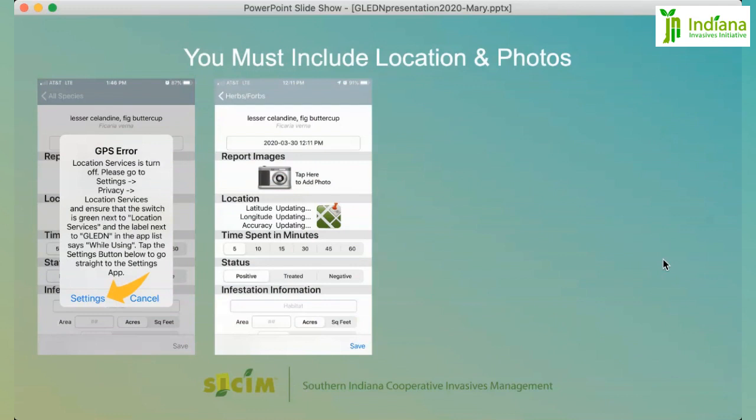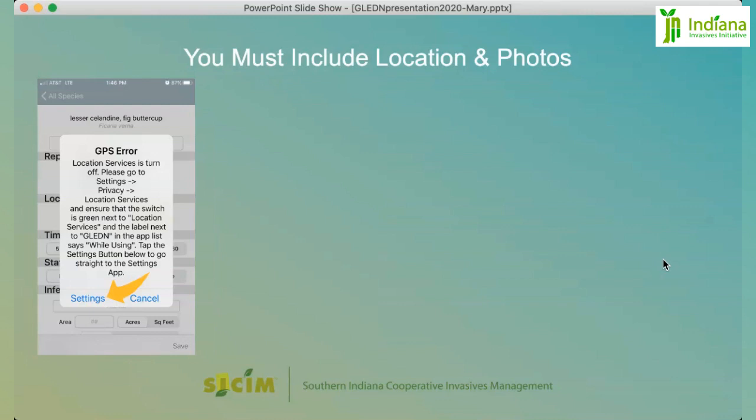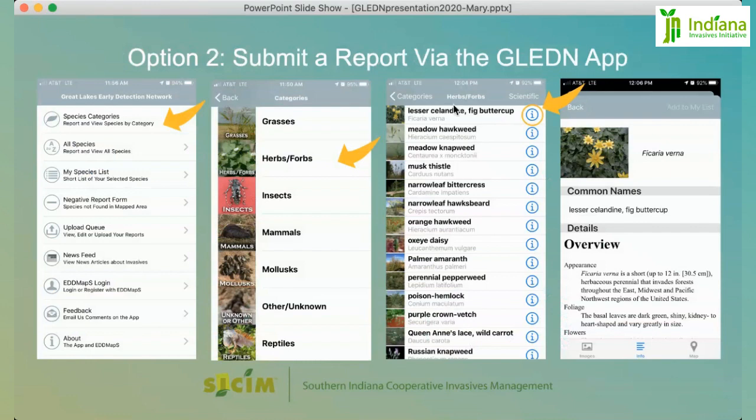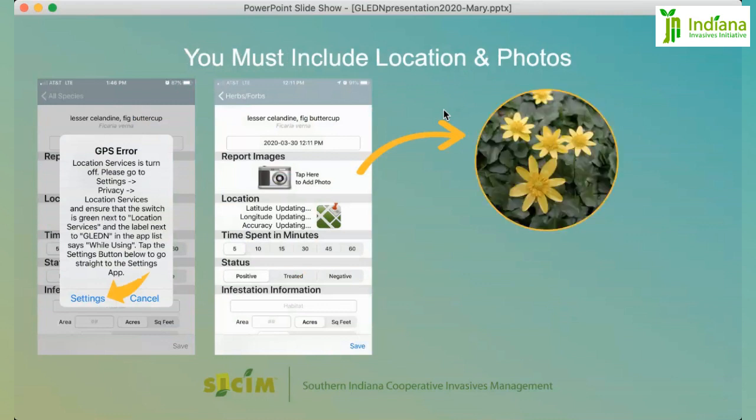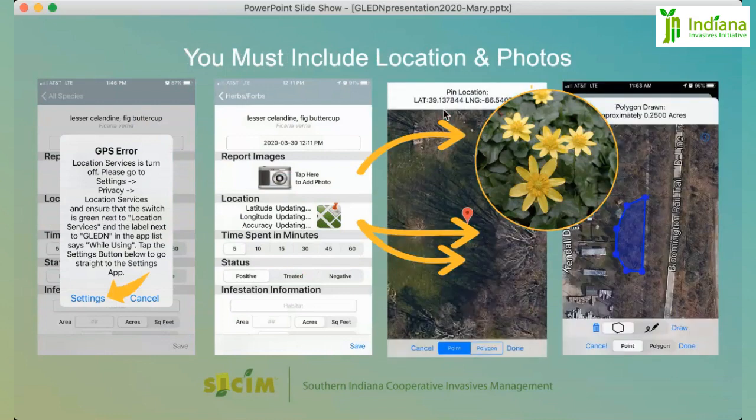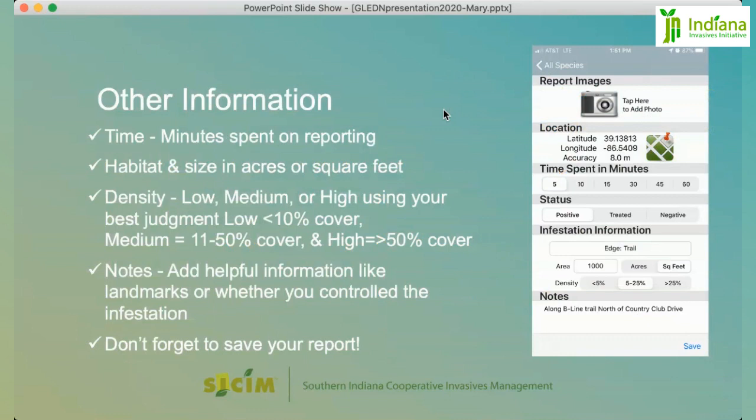From there it'll pull up the reporting screen. If you click on the actual name of the plant instead of the eye icon, it will take you directly to the reporting screen. You can start with a photo or multiple photos — taken from your library or from the app itself. Then do either a point location or, as we've stressed, a polygon location. Other information you can include is time — how long it took to do the report — habitat, size in acres or square feet, density of the infestation, and any notes about landmarks or how to find the infestation. Then save your work.